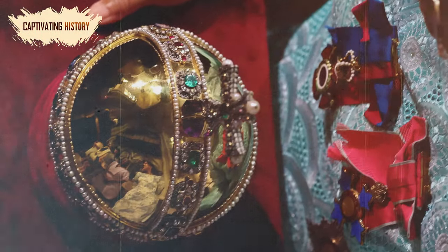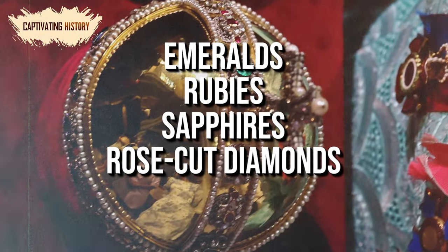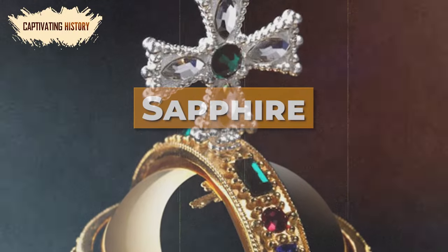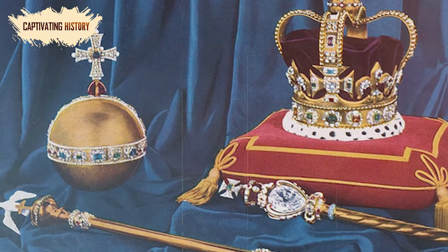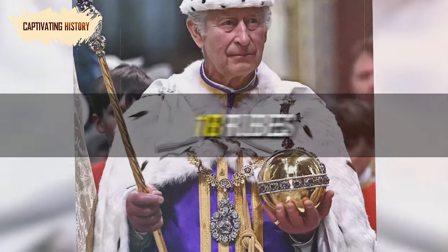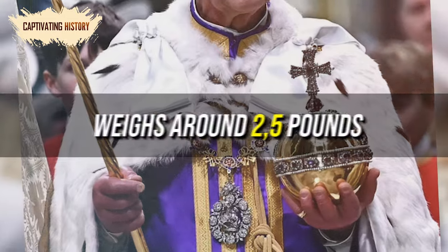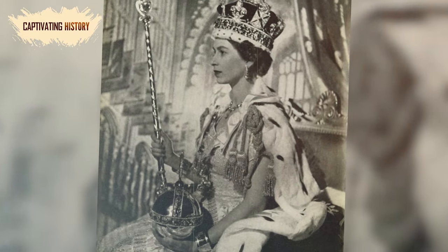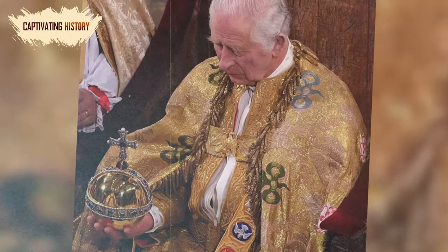The orb is a hollow gold sphere decorated with emeralds, rubies, sapphires, rose-cut diamonds, and a row of pearls. The cross has a sapphire in the center of one side and an emerald on the other, and is also set with rose-cut diamonds and pearls. The orb has nine emeralds, nine sapphires, 18 rubies, 365 diamonds, 375 pearls, and weighs around two and a half pounds. During the coronation ceremony, the incoming monarch carries the orb in their right hand, placing it on the altar just before they are crowned.